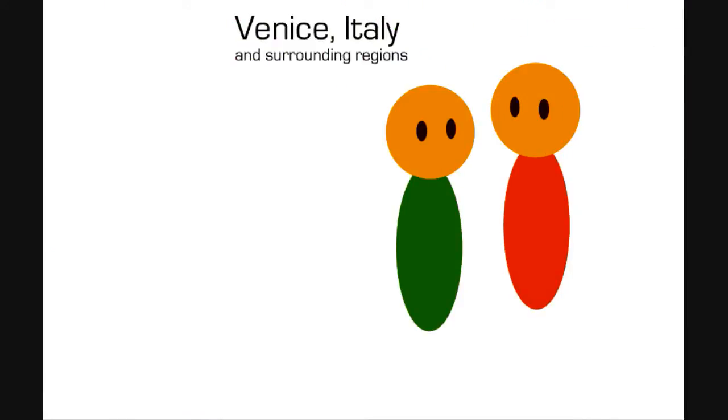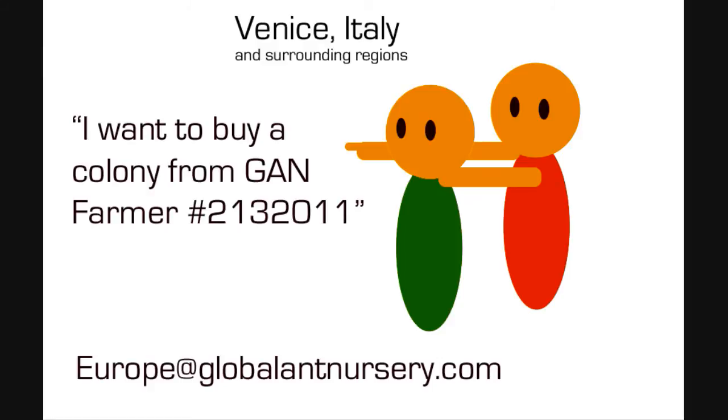What if you know someone personally who would like to purchase one of your colonies? Give them your GAN farmer ID number and tell them to email us to let us know they would like to buy one of your colonies. We will then process the transaction, record your sale to your ID number on the site, and you can then meet up for pickup.